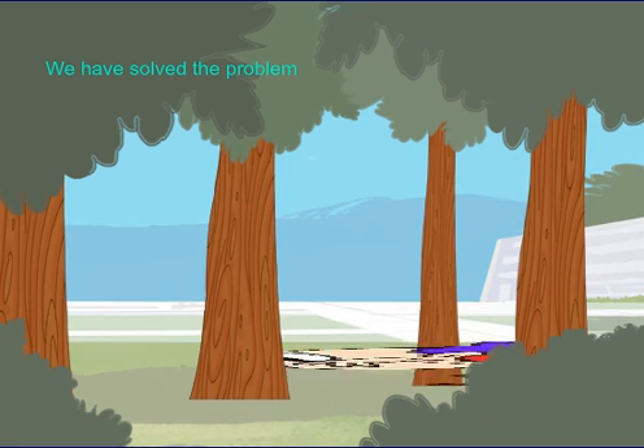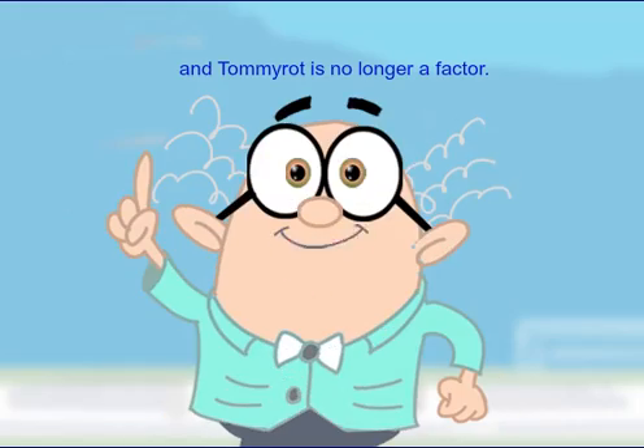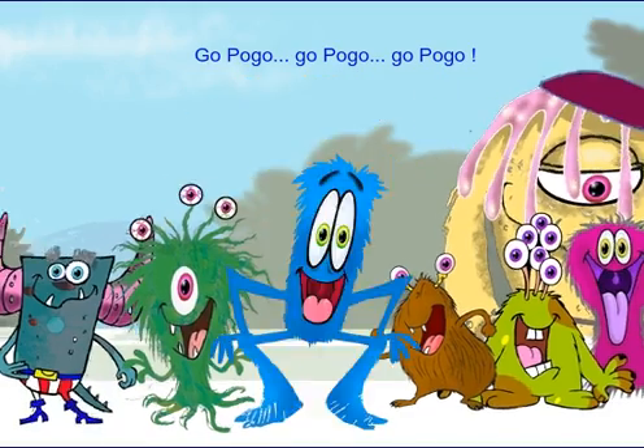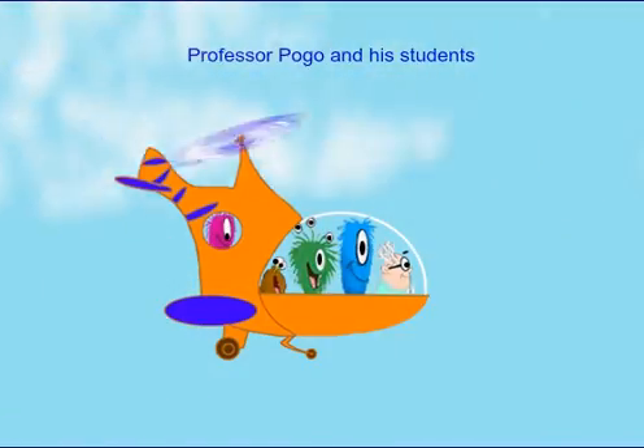We have solved the problem, and Tommy Rot is no longer a factor. Go Pogo! Go Pogo! Go Pogo! Once again, Professor Pogo and his students have stopped the bad guy and saved the day!